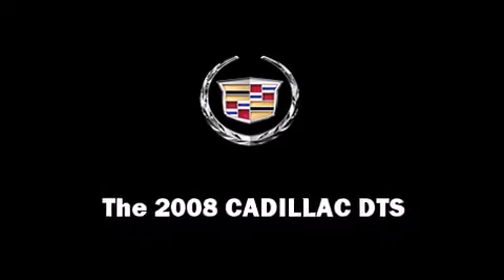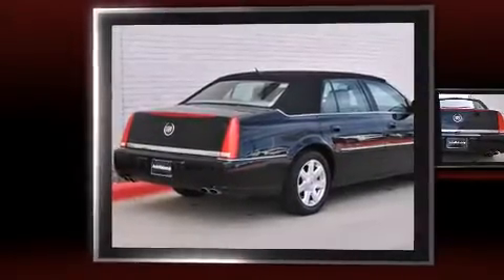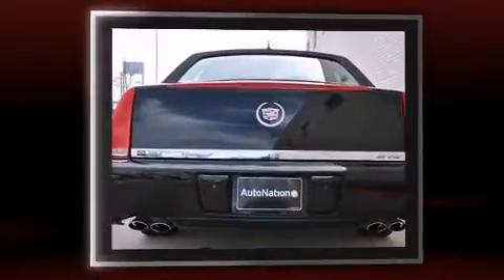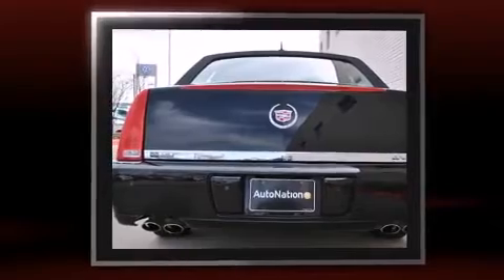This four-door sedan is still under 75,000 miles. Under the hood, you'll find an eight-cylinder engine with more than 250 horsepower, providing a smooth and predictable driving experience.